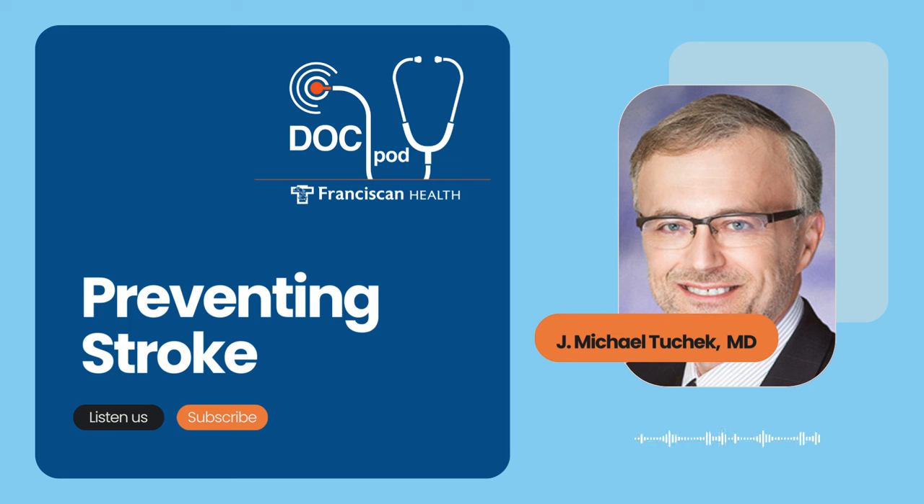Clots usually come from places like the heart when you have atrial fibrillation or irregular heart rhythms. But plaque is usually just chunks of calcium and cholesterol. Frequently, it comes from the carotid arteries in the neck, and when it breaks off, it can go up to the brain and cause a stroke. Some of those plaques are rock hard, full of calcium, and some of them are soft and ulcerated — sort of like a pothole on I-80/94 here in northwest Indiana. Small chunks of that asphalt break off, making the pothole bigger over time, and in the carotid artery, those chunks that break off go right up to the brain, causing the stroke.